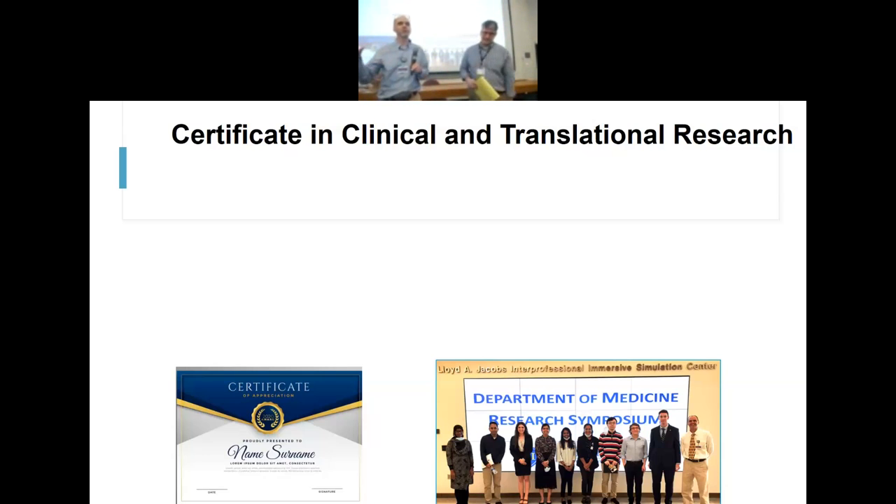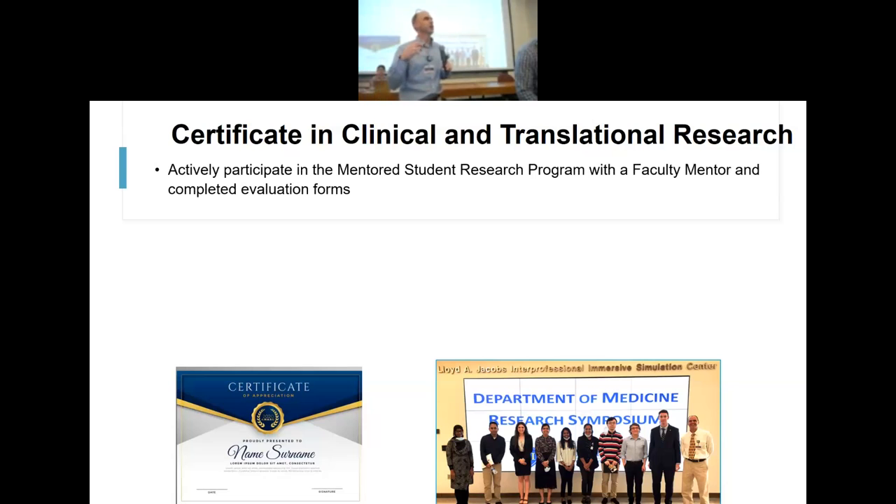This is just a reminder: for this Department of Medicine program, we have a certificate in clinical and translational research. There are about 178 students who have expressed interest in actually doing a research project, but a small fraction have actually started. We sort of knew this going in — there are obviously more students than faculty, and it just takes a while to get your legs underneath you.